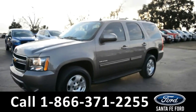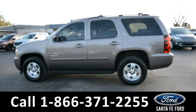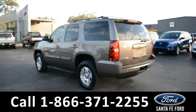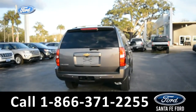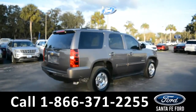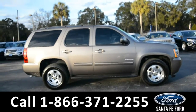This 2014 Chevy Tahoe has fog lights and alloy wheels, a remote keyless entry with solar tinted windows, remote start, running boards, roof rails and racks, and a hitch receiver with tow hooks. This vehicle was a one owner car and has a clean Carfax. It is still currently under its drivetrain warranty. For more information, please visit our website at SantaFeFord.com or give us a call at the number below.